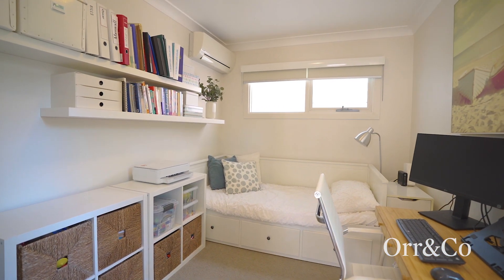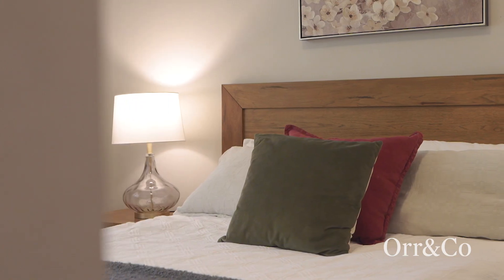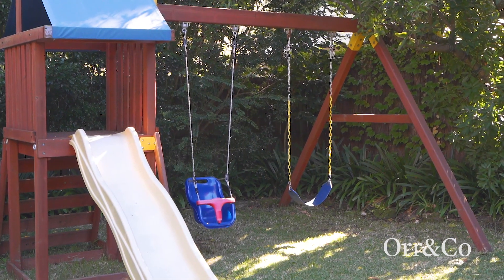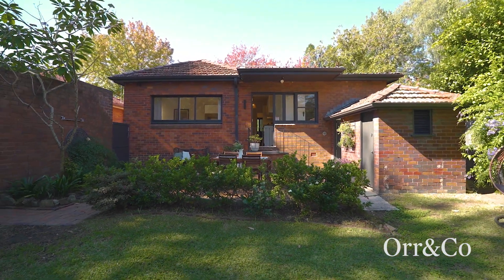Discover three well-scaled bedrooms, all with high ceilings, offering the perfect sanctuary for rest. This spacious backyard, complete with a swing set, is an ideal playground for kids and pets alike.